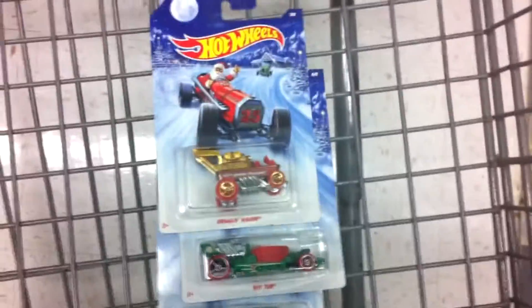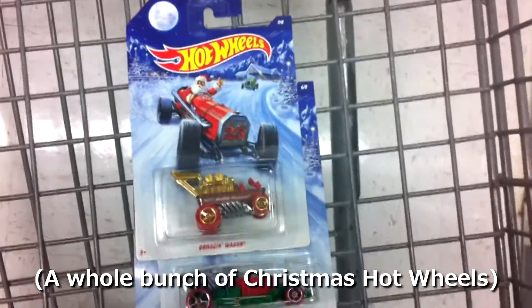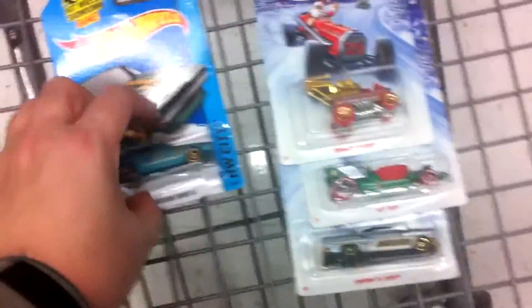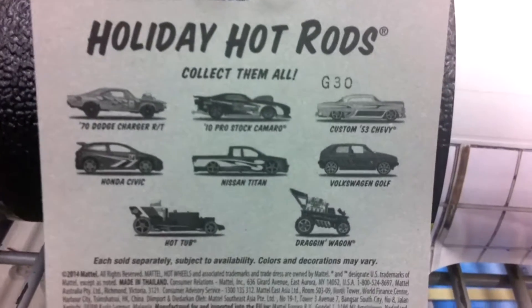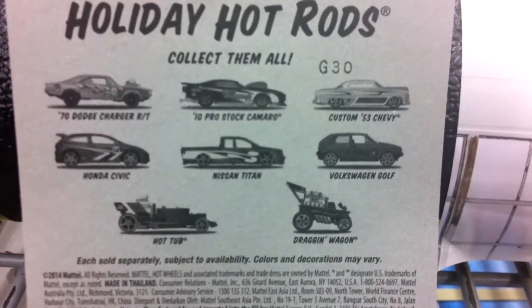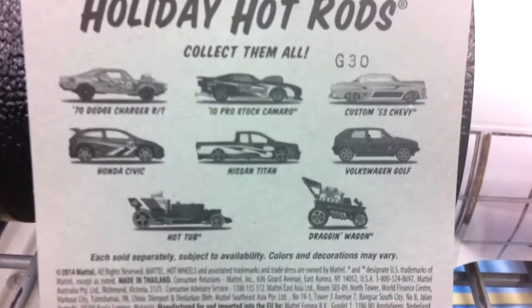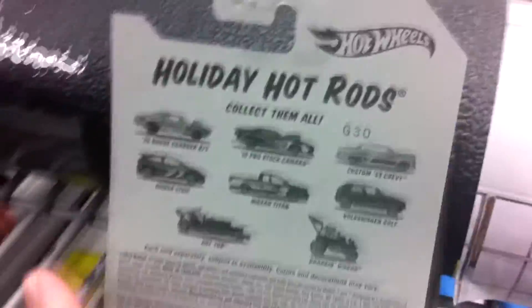Here's our final take — it was a little bit of a fake-out. There were a whole bunch of Hot Wheels, but these were the only ones left. We got the Dragon Wagon, the Hot Tub, and the Custom 53 Chevy and Nissan Skyline again. It's always nice to have an extra one of these — they're so nice. I was a little disappointed; I was hoping to find the Golf, Nissan Titan, and the Civic. Interestingly, I thought the Dragon Wagon would be the rarest according to Dicastic's channel, but they had a whole bunch of them left.